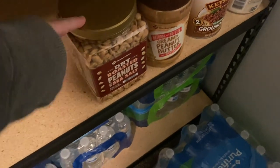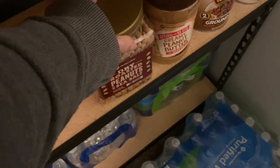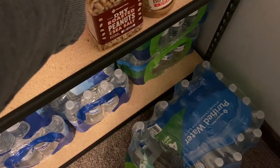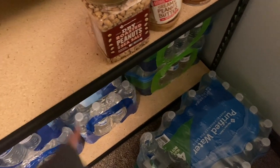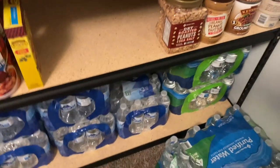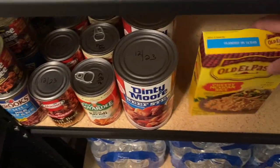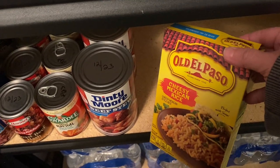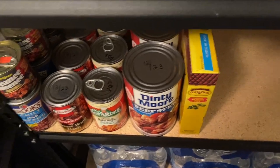My peanut butter — I got this container of peanuts, I think it was about $8, which is cheaper than buying the containers at Walmart. Some cheesy Mexican rice, which is very hard to find — Walmart is the only place I've seen that carries it, and last time I was there they were out. So I want to stock up on that.